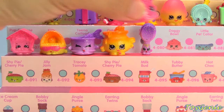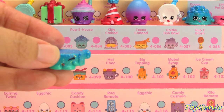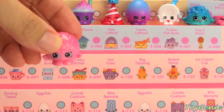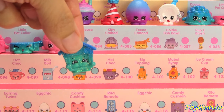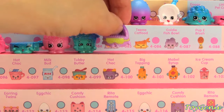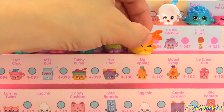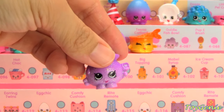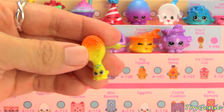And then we start over again with Doggie Bowl in pink, Little Pet Collar in blue, Dennis Ball in pink, Puppy House in blue, Kitty Cat Bed in purple, Tina Cat Food in yellow and orange, Goldie Fish Bowl in purple, and the Yellow and Orange Puppy Brush.